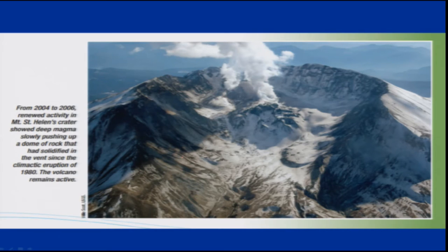From 2004 to 2006 they have taken this picture of Mount St. Helens showing the deep magma pushing up. This portion is again growing slowly after 2004.